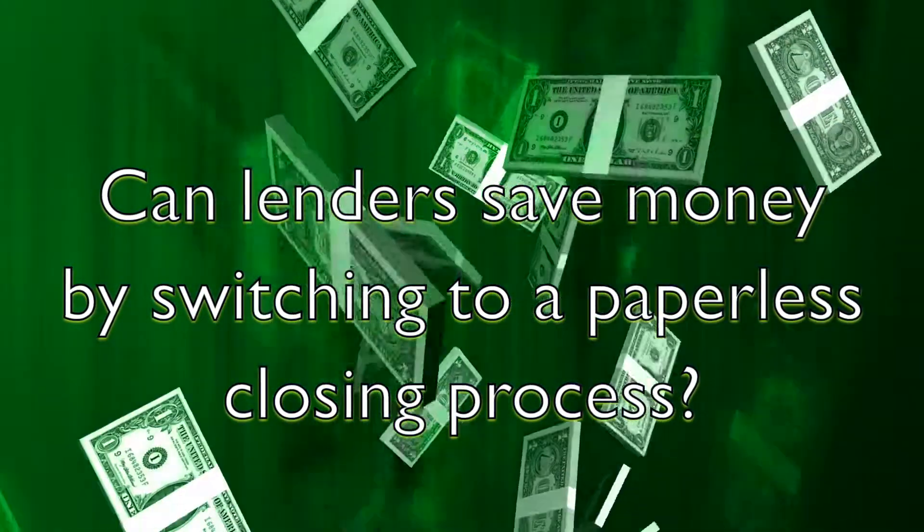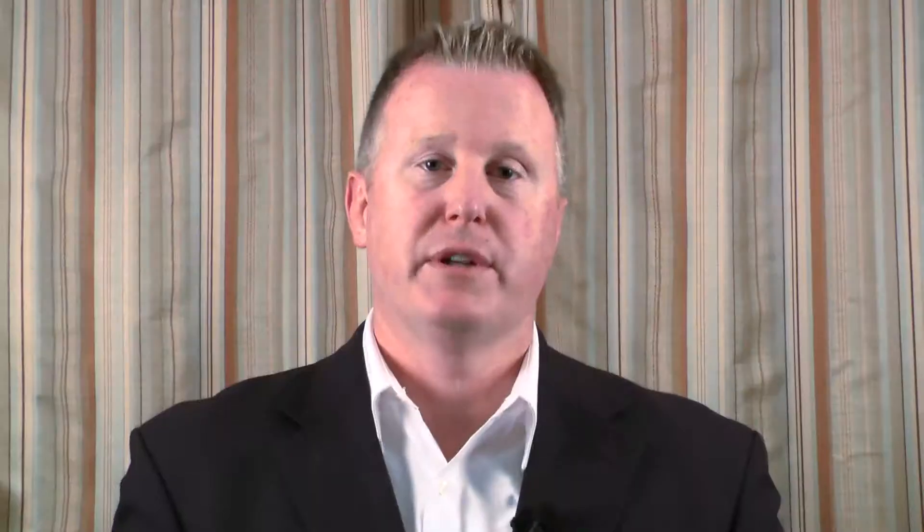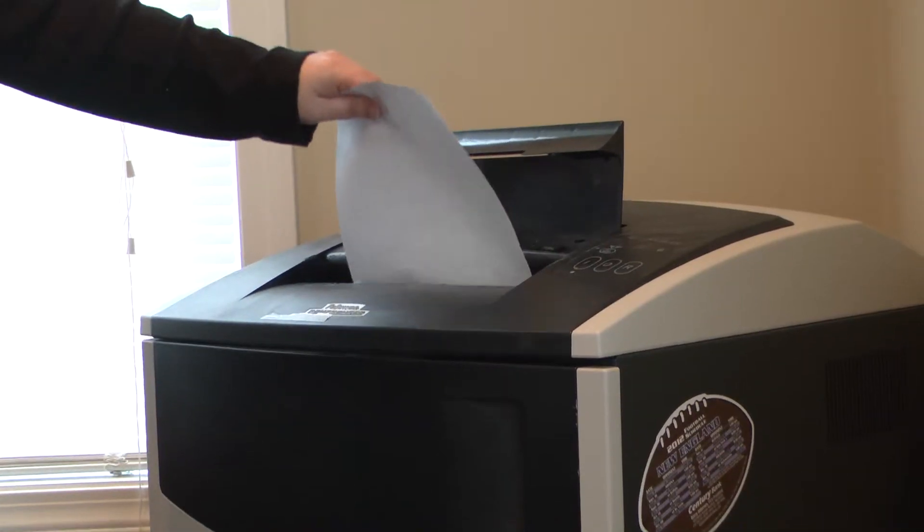What we wanted to do was examine whether that is true — whether lenders can save money by switching to a paperless closing process. What we looked at this week was the cost associated with producing and maintaining a piece of paper.